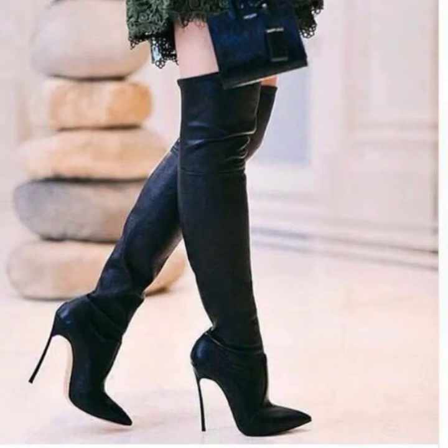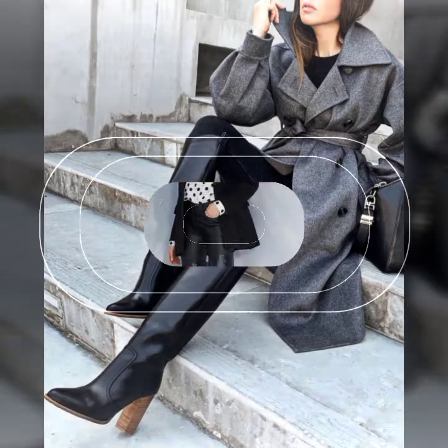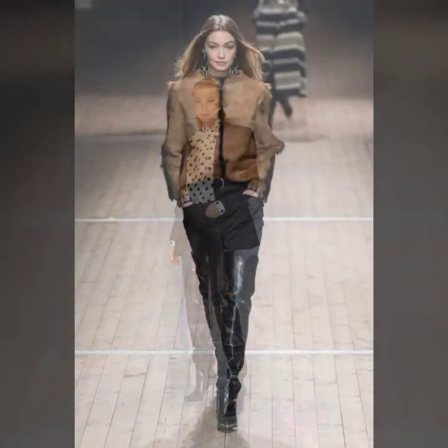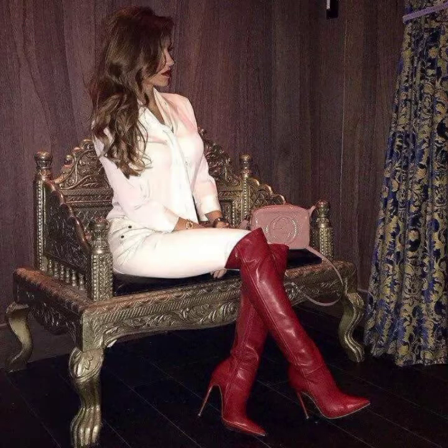Hi everyone, welcome back to my YouTube channel. How are you guys? Hope you all are fine. Today I'm going to show you super stylish, super comfortable and beautiful full length long high heel boots and gorgeous shoes ideas for girls and women 2021.